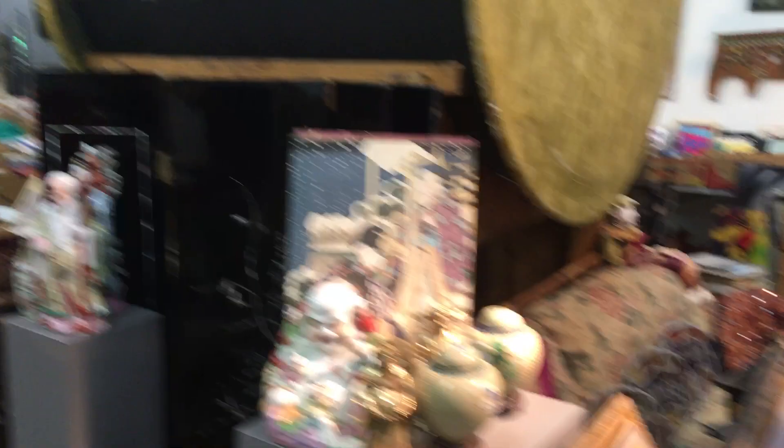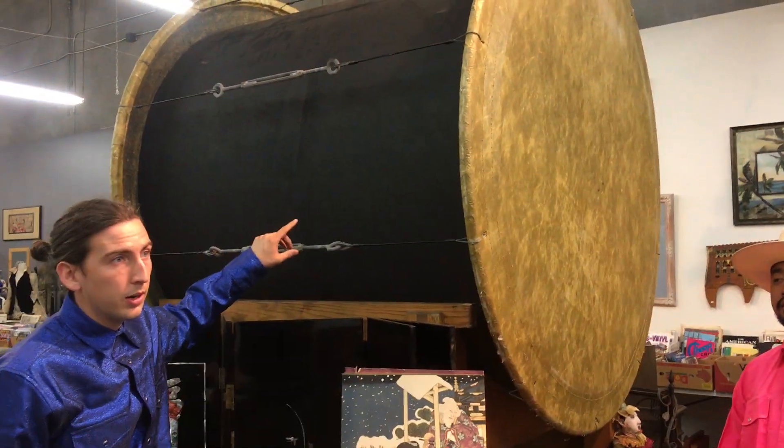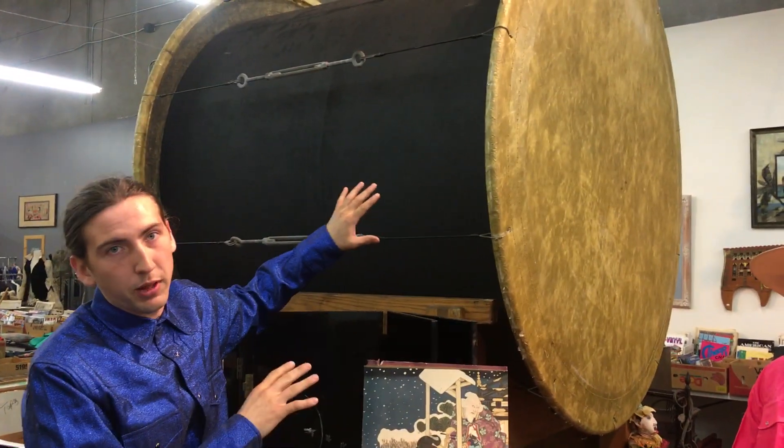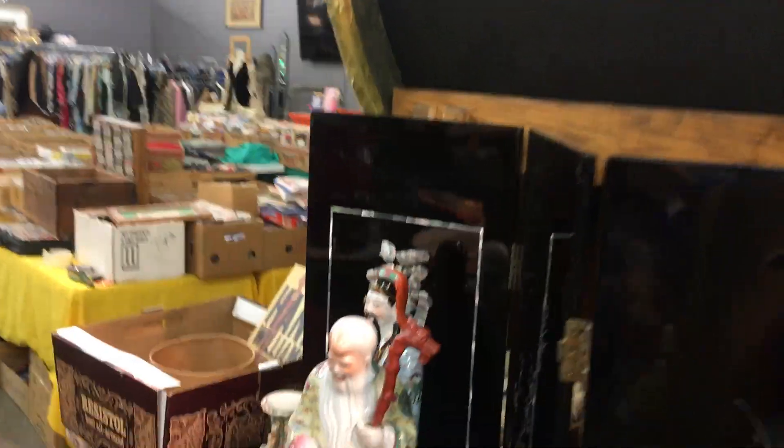You might have noticed we have this big drum here. This is actually going to be in the auction coming up on the 28th of September, but it's just on display so you can come check it out during the sale. Why don't you give her a bang?